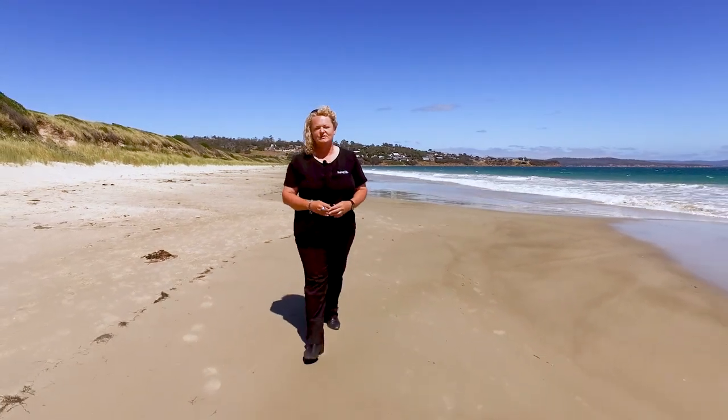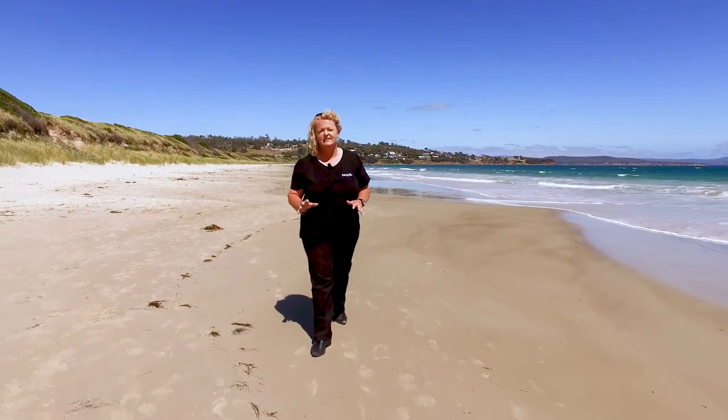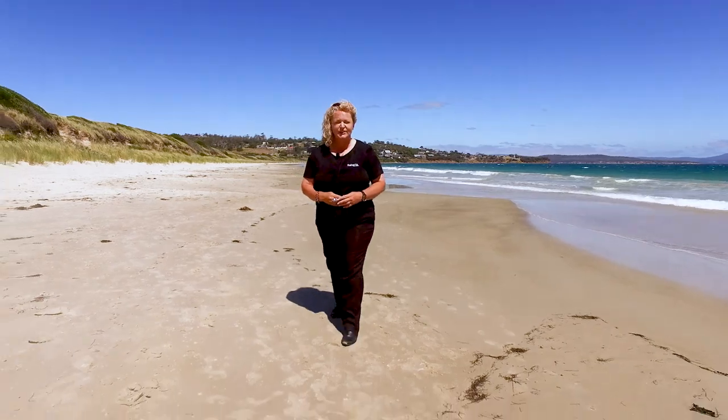Hi, my name is Karen from Roberts Real Estate and I'm here at Primrose Beach today on this gorgeous sunny day. Just up the road is a lovely two-bedroom family home. Let's go on up and take a look.